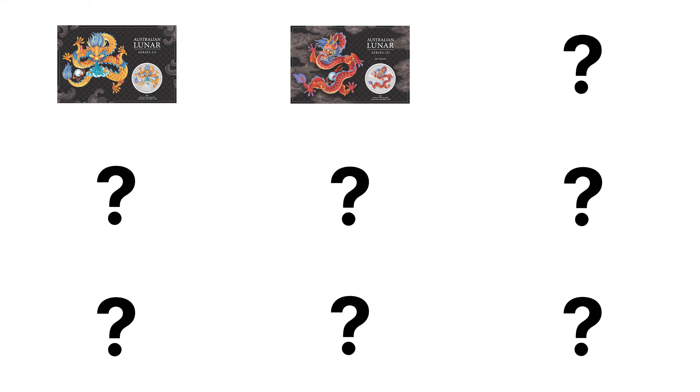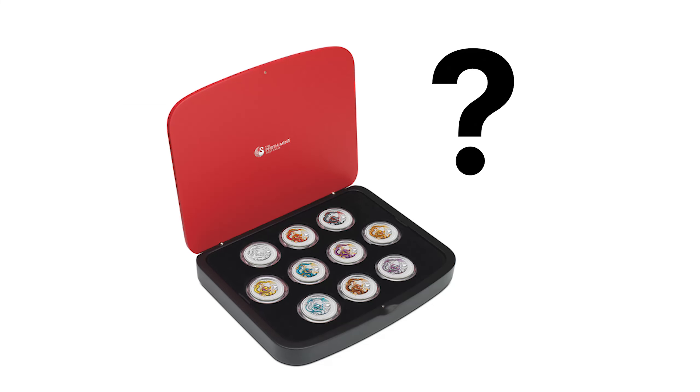So does this mean nine coloured coins released individually in card without the need to go to coin shows around the world? And does this mean a nine coin coloured set? Well, we'll have to wait and see. What do you think the Perth Mint will do? Let us know down in the comments.